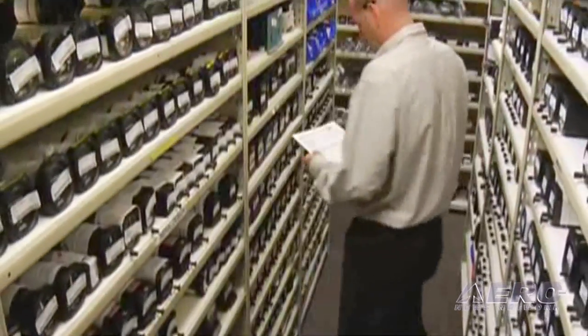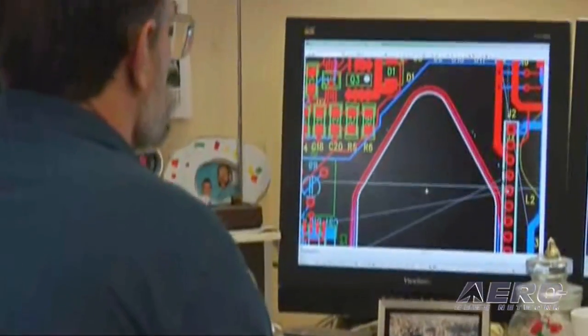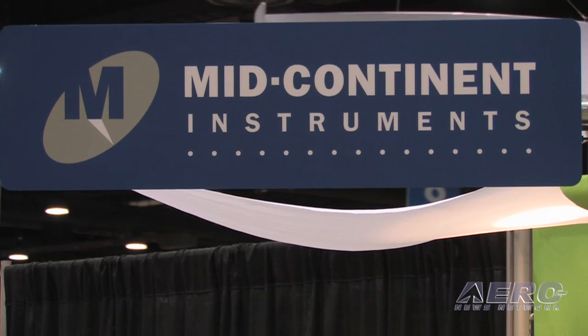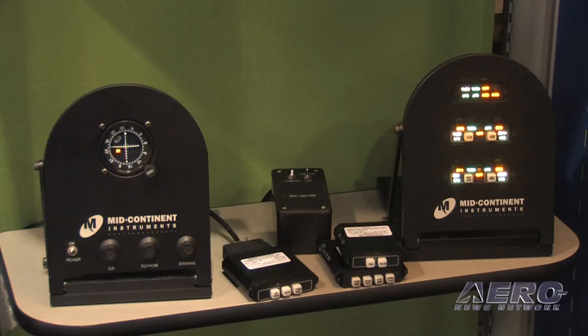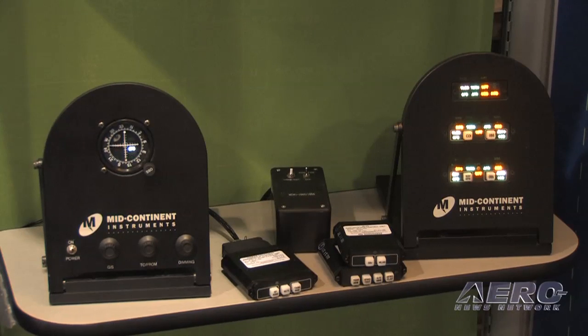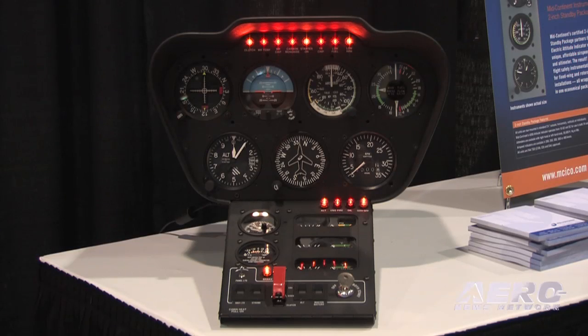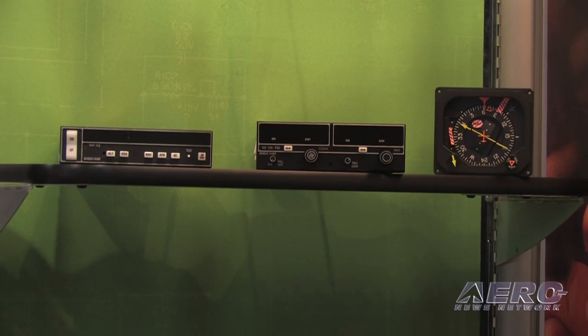Beyond that, what's new at Mid-Continent these days? Well, 2009 was a challenging year for all of us in the aviation business. The good thing is that Mid-Continent is a very diversified company — we do a lot with repair and overhaul, and also new production. New production going into the OEMs saw a bit of a drop, but our sales team was turning over every opportunity we could find, and we found some that helped us maintain that same level of growth. We're pretty glad 2009 is over, and 2010 is looking really good — I'm sure we'll finish the year much better.